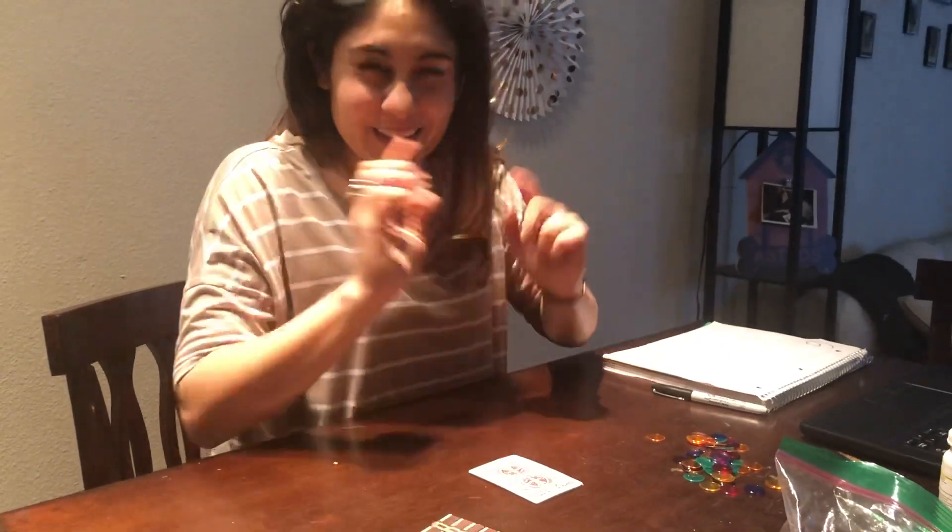Hi Explorers, it's Miss Wells. Today we're about to have so much fun with math. Are you ready? If you're ready, can you give me a silent cheer. Awesome Explorers.